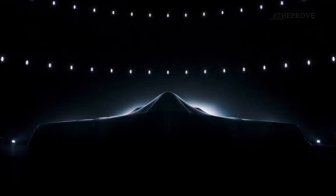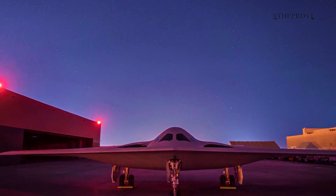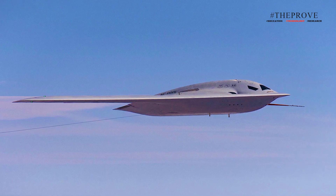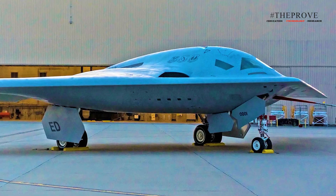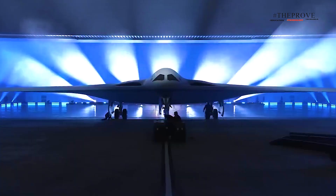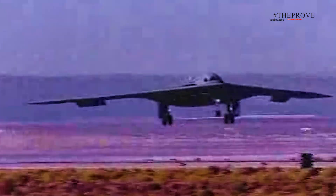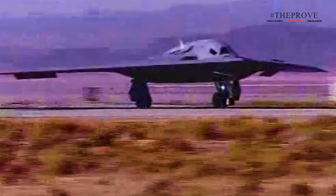Sustainability has been a priority throughout the design and development phases of the B-21. By incorporating sustainability from the outset, the program guarantees long-term operational efficiency and delivers immediate benefits. This focus enhances the B-21's technical data, material availability, and training protocols, offering tangible advantages to the user community once the aircraft is fielded. With sustainability at the forefront, the B-21 Raider is purpose-built to meet the evolving demands of future combat scenarios while minimizing operational costs and maximizing readiness.